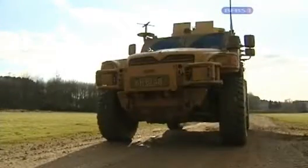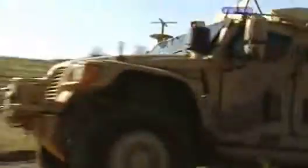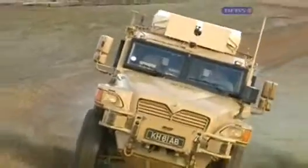Where the Mastiff impresses in bulk, the Husky provides commanders with a highly mobile and flexible load-carrying vehicle. Designed to transport food, water and ammunition, it also acts as a command vehicle at headquarters, and some are fitted out as protected ambulances.